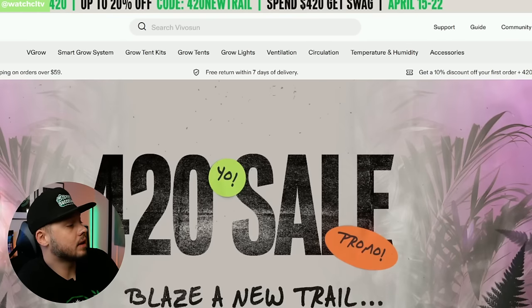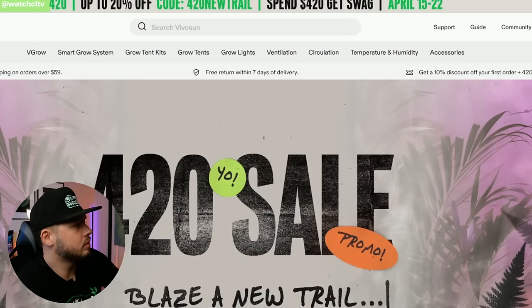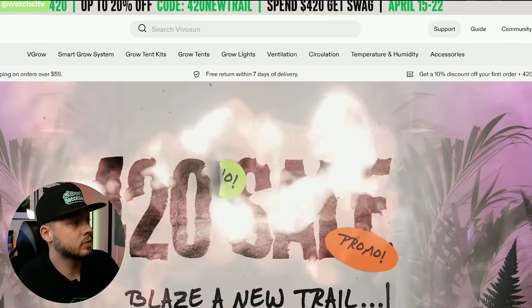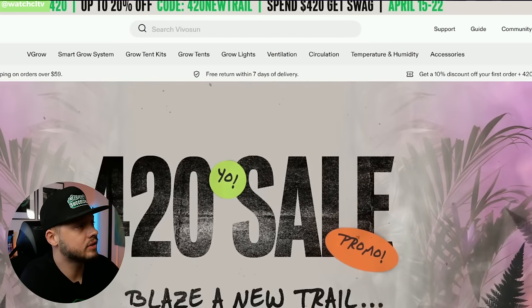Next on the list, Vivo Sun has a deal for 420 with up to 20% off using code 420NEWTRIAL. If you spend $420, you'll get some swag. This is running until the 22nd — check them out, they've got plenty of great stuff for growing.